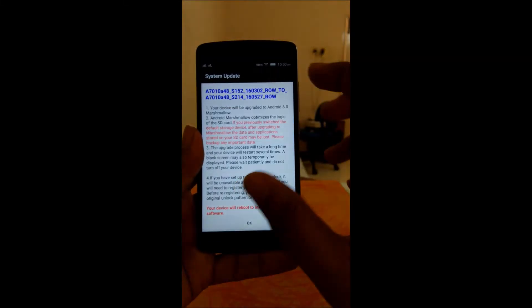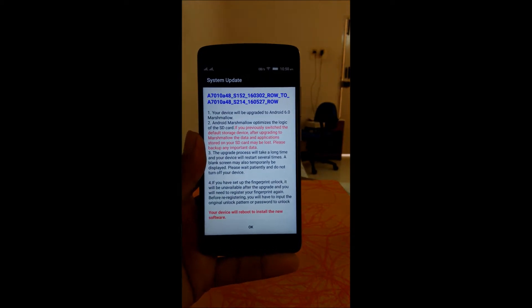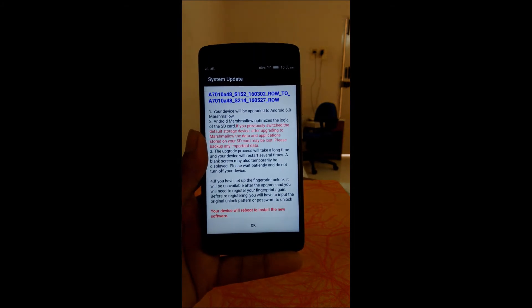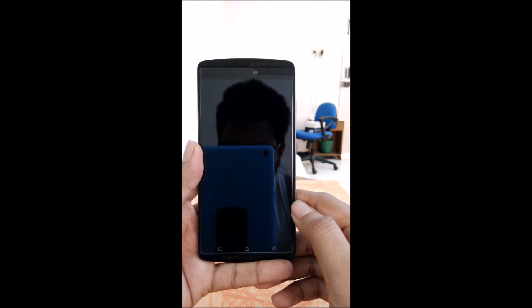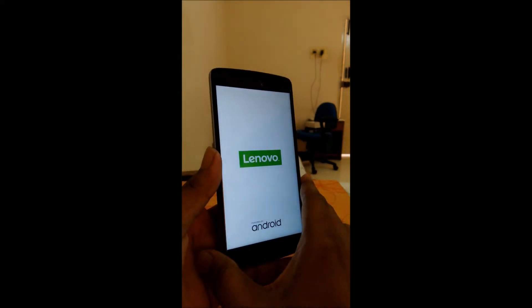I have already downloaded the update and we just have to reboot the device to get it to Android Marshmallow. Let's click on OK, and I will come back after the device gets updated.